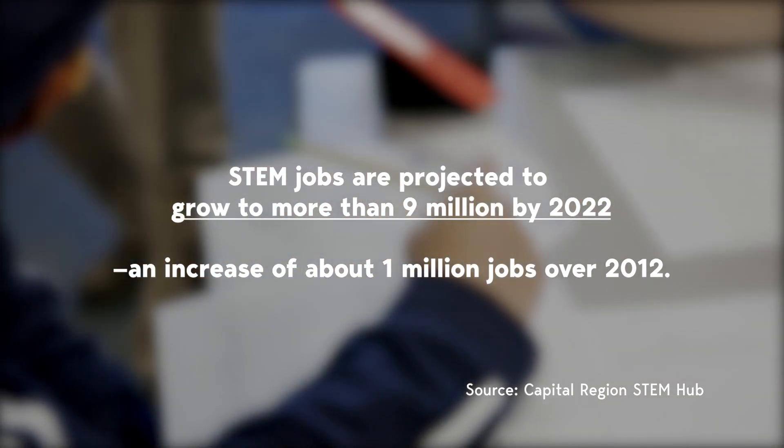Students start in ninth grade and they meet with companies that actually employ some of the pathways and careers that they're interested in. They get to do some shadowing and field trips. After ninth grade, they get assigned a mentor who meets with them on a regular basis and becomes that link to the industry, so students know what they're getting into when they are choosing this pathway.